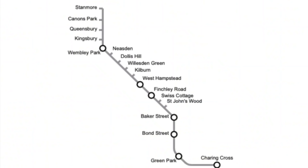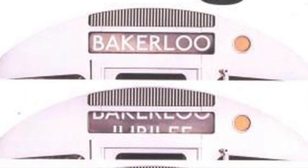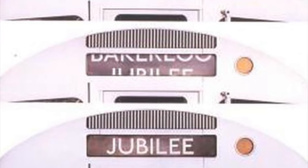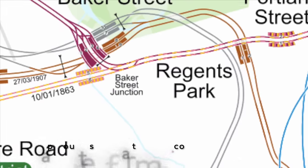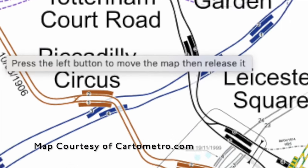The new line after Baker Street would then run to Bond Street and Green Park, and would temporarily terminate at Charing Cross. Construction of the line began in 1971, and compared to the Victoria Line, it was a pretty simple job — they only had to dig an extra platform at Baker Street, dig three miles of tunnel to Charing Cross, and construct three new stations.